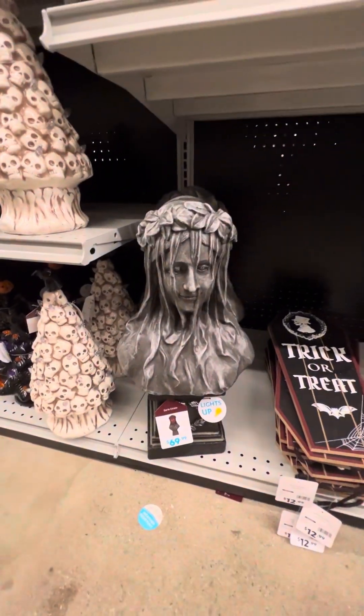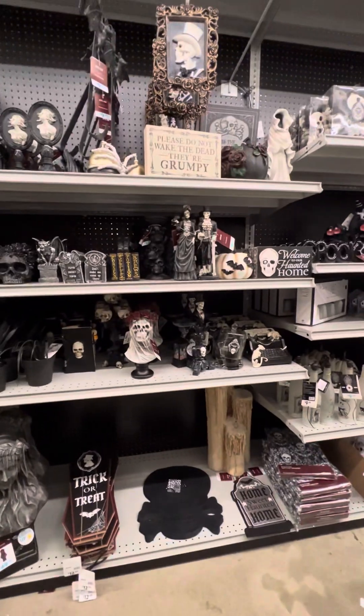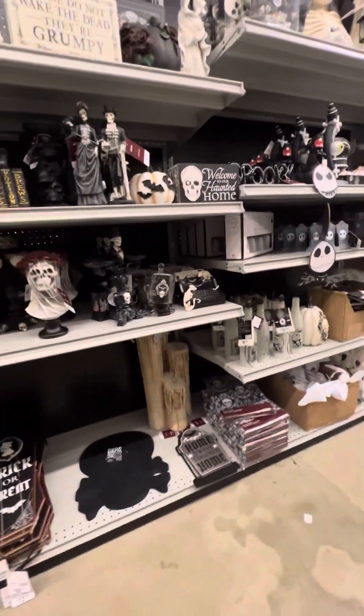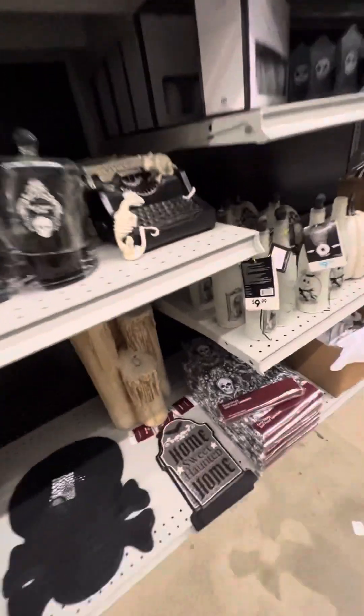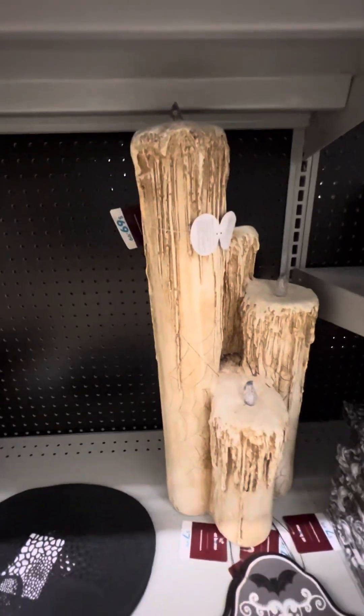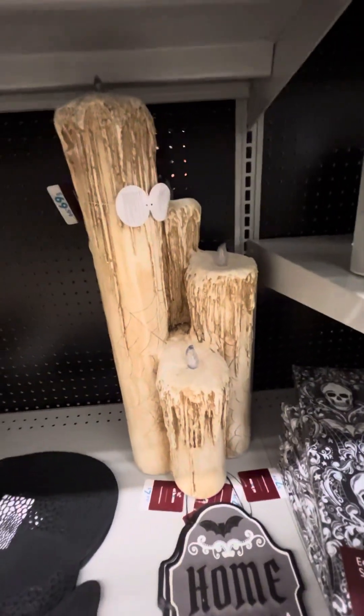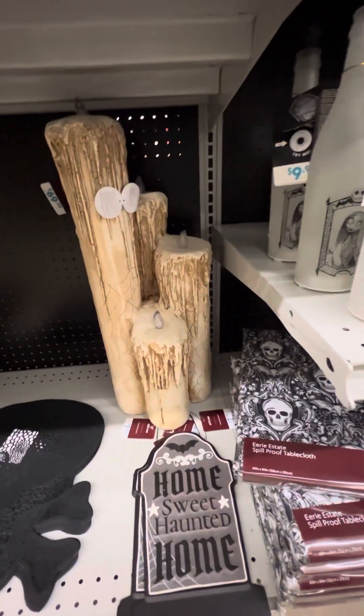Their eyes are supposed to light up — I just cannot find it right now. Sorry about that guys. These candles actually look pretty cool. $69. They have a very like ancient, old looking feel to them.